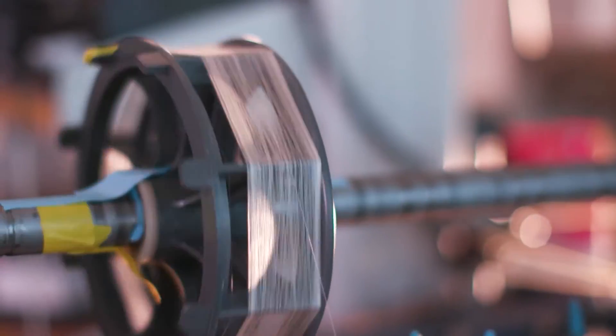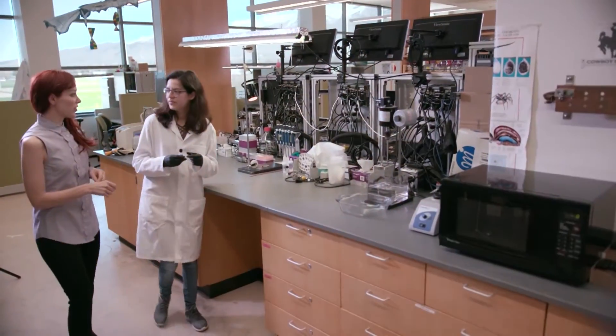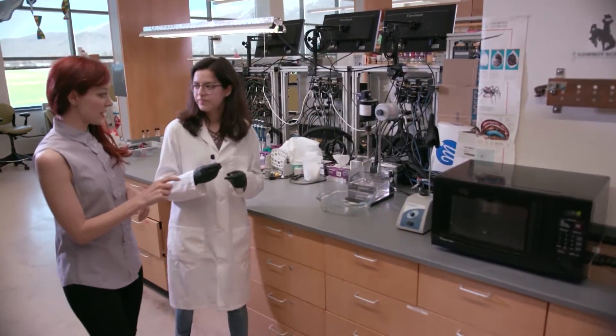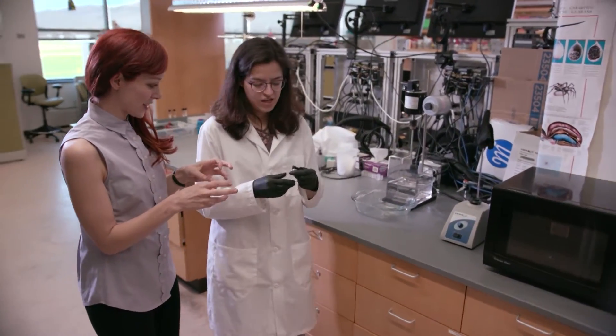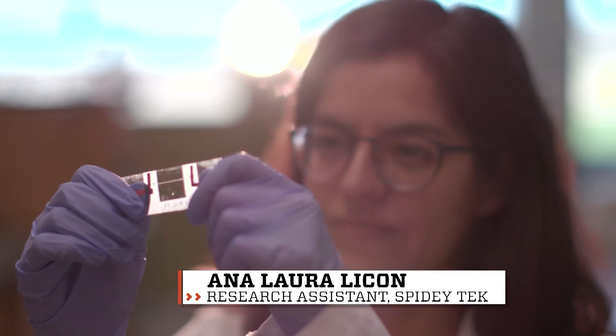We can make films, coatings, use it as an adhesive, and use it for sponges. Ana-Laura Lacone is a graduate research assistant here, and she's going to show me the super strong glue made from spider protein.